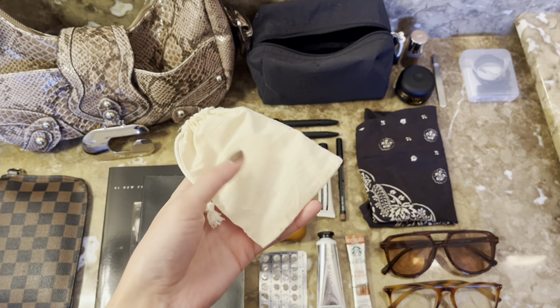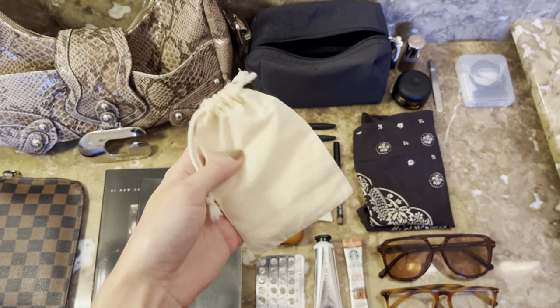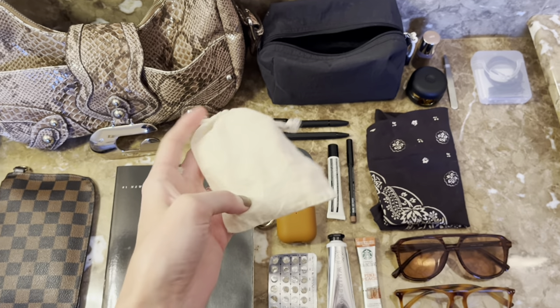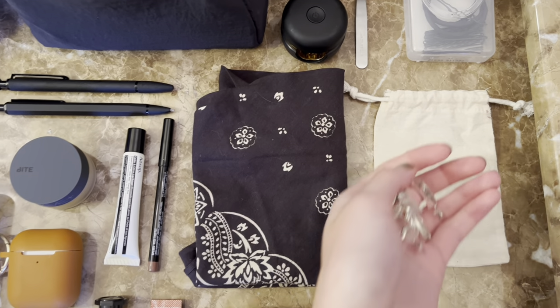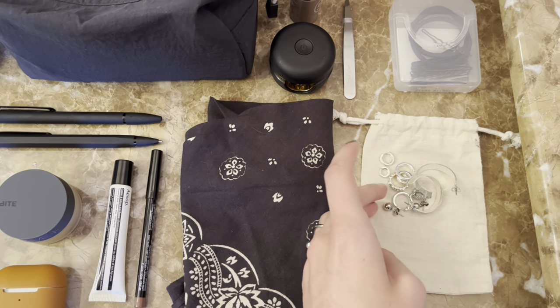I always hang on to the little jewelry bags and dust bags that come with new jewelry. I keep some earrings in here — if I ever need to take them out on the go, they go in here. Right now I have a bunch of silver hoops in here. Always hang on to your dust bags — they make great travel jewelry containers.